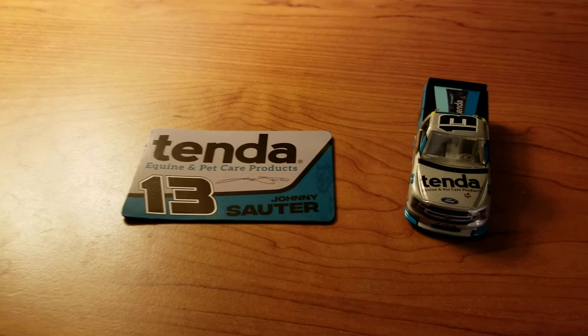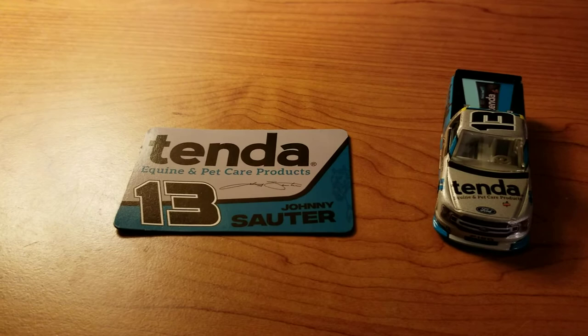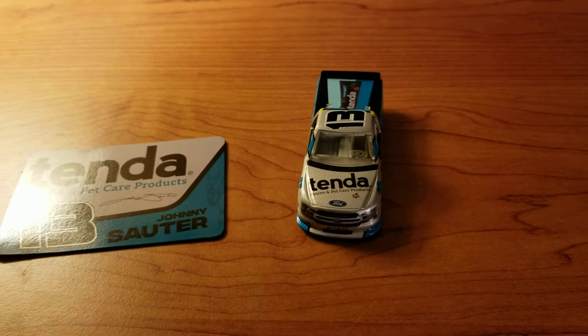It's a really cool truck. First Johnny Sauter NASCAR diecast I think I have at all, let alone first truck and first number 13 truck as well. This is not technically the normal Tenda paint scheme. I have seen the normal one without the silver, the 2019 at Pocono, so that's pretty cool.